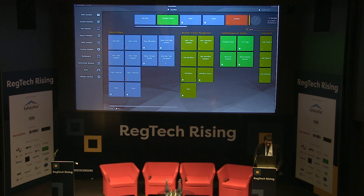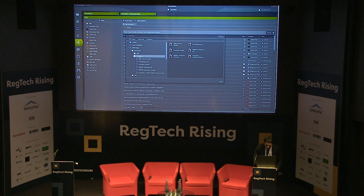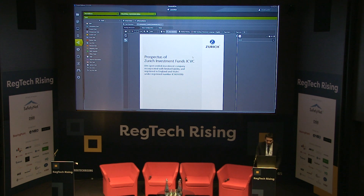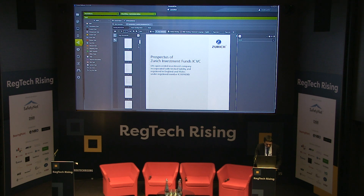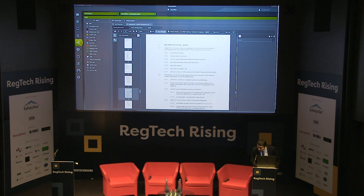I will access the document libraries where we have loaded various product documents. Here I have some prospectus PDFs — I will open one of those. This is an investment fund registered in England and Wales, and as you can see there are multiple pages. I'll navigate inside this document, which contains different obligations, investment strategies, and restrictions based on this fund document.